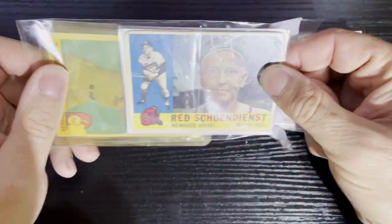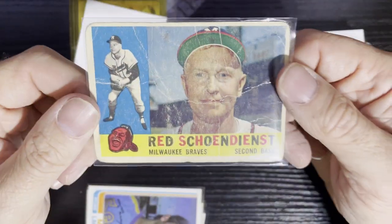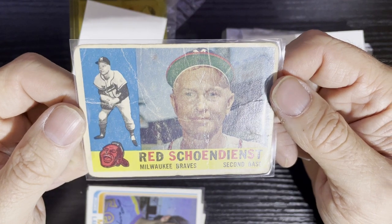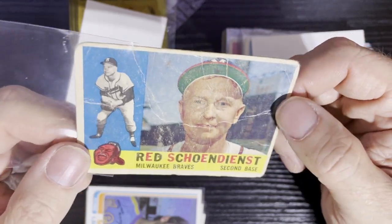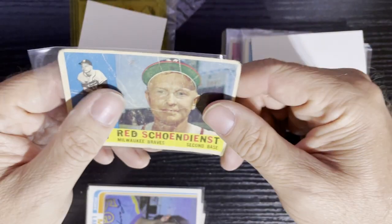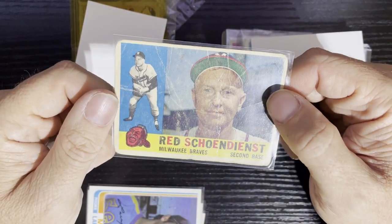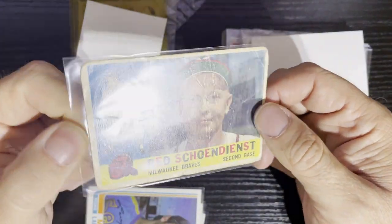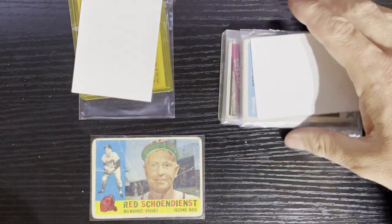The first one's 1960. We got probably one of the most beat-up 1960 cards — Red Schoendienst from the Milwaukee Braves. That thing has been on someone's bicycle spokes, used and abused, passed around 8 million times. That sucker has seen better days. I don't have that card so I've got to take it, but it's a very beat-up card right there.